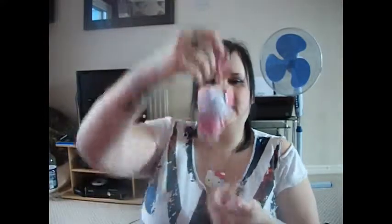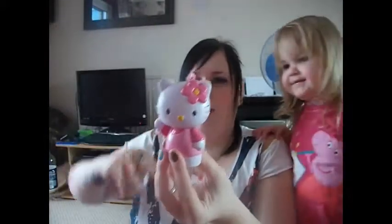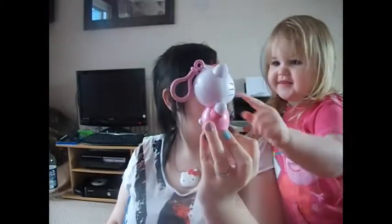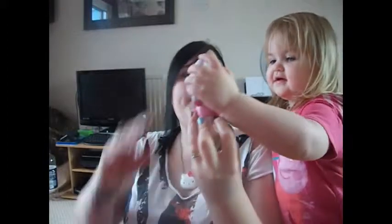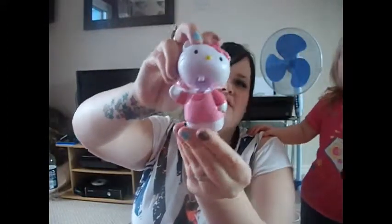I bought this when I was on holiday. It had little sweets in it and I've put the sweets in the gumball machine. It's a Hello Kitty key ring — her head opens so if I wanted to put stuff in there, like Tic Tacs, I could. I thought that was cute. I've also got Patch, which Dan got me for my birthday, and that's going to go on my denim jacket.